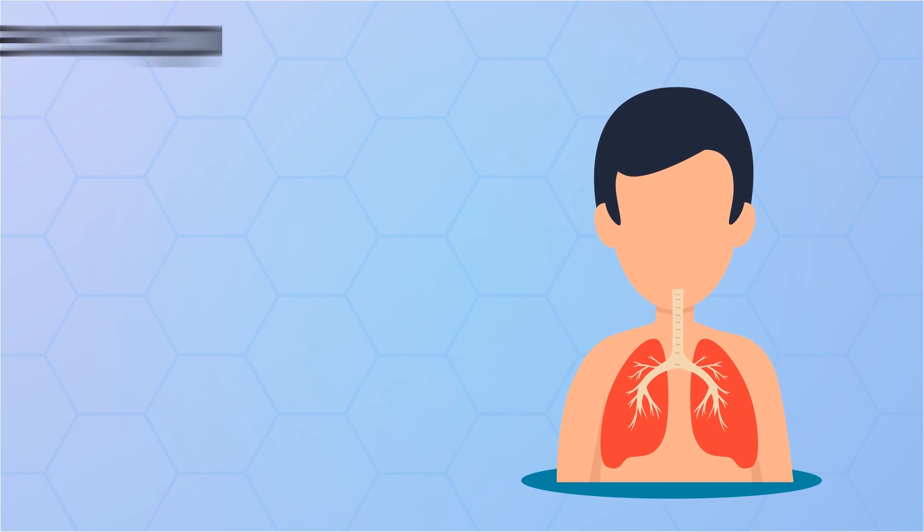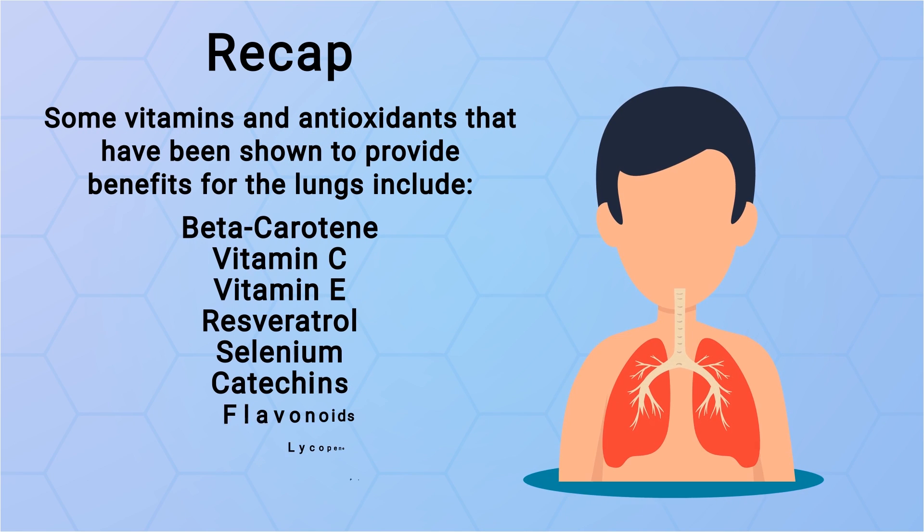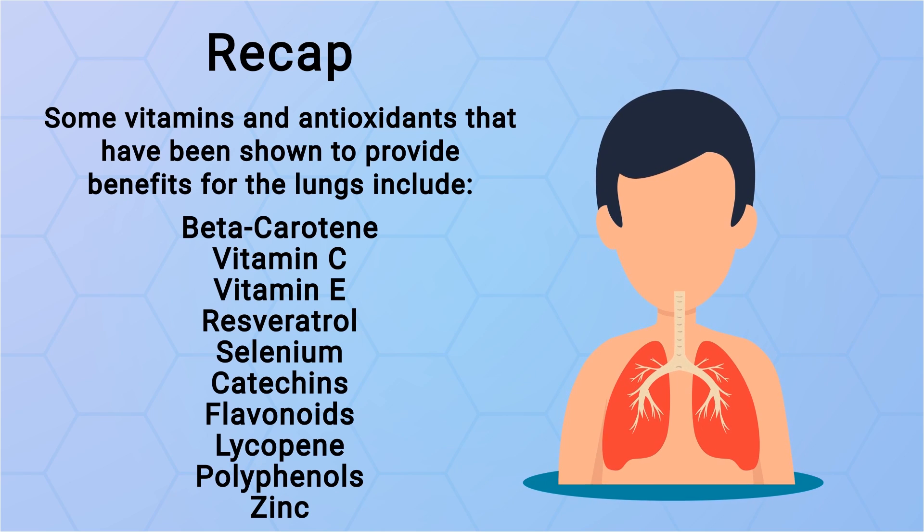To give a quick recap, some vitamins and antioxidants shown to provide benefits for the lungs include: beta carotene, vitamin C, vitamin E, resveratrol, selenium, catechins, flavonoids, lycopene, polyphenols, and zinc.